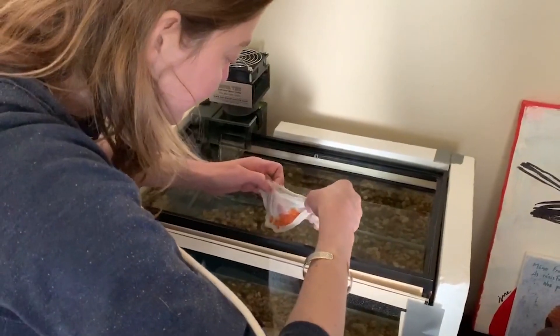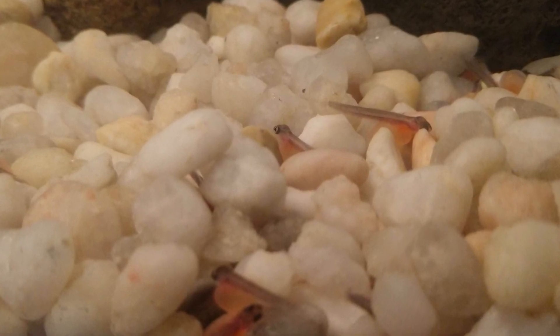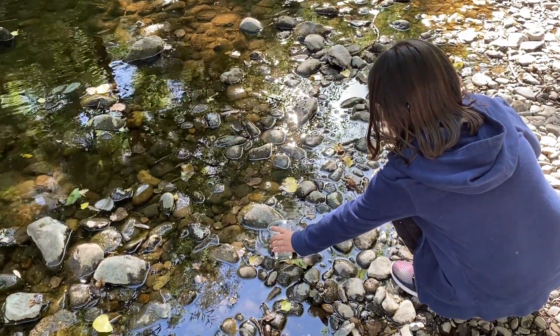Steelhead in the Classroom is a program where students get to raise steelhead eggs in a 10-gallon aquarium in their classroom. They get to raise those eggs through all the little stages, from egg to alevin to little small fry. And when they get to be small fry, after about six to eight weeks, they release them in a tributary of the Russian River.